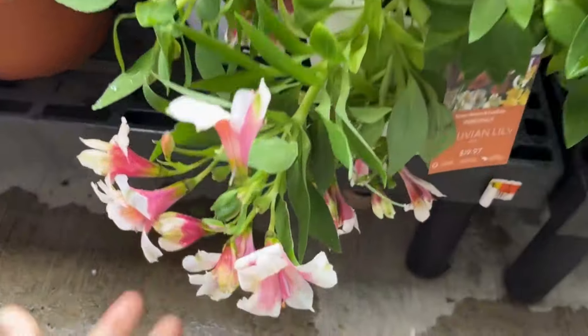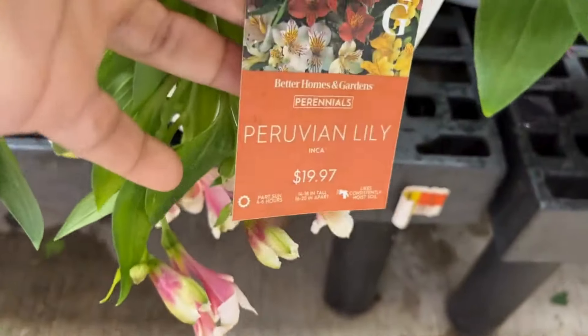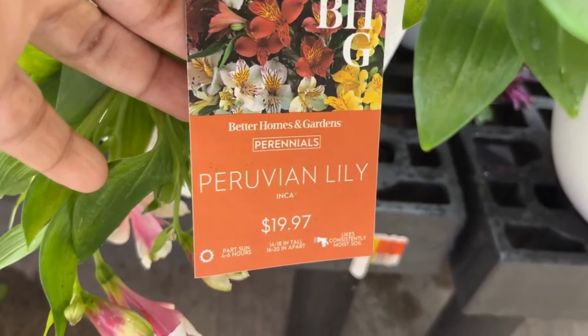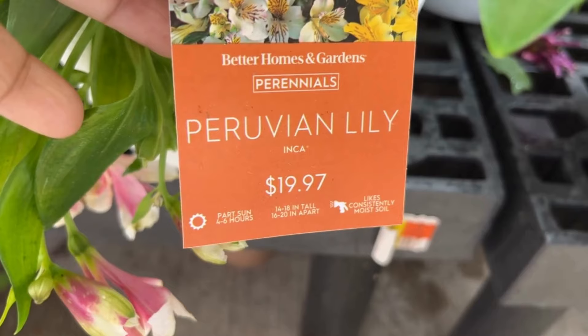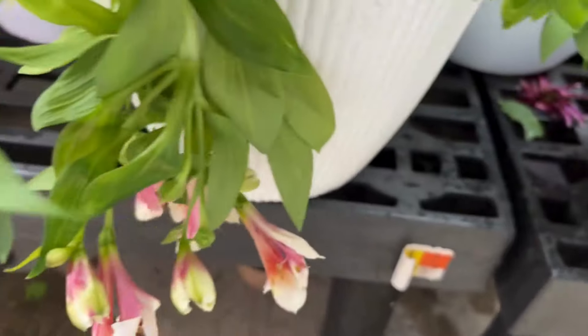Friends, look at this — this is a very unusual find: Peruvian lily for $19.97. It loves part sun and will get 14 to 18 inches tall. I don't think I've ever seen a Peruvian lily in any garden center, so when I saw it I was very excited about this plant.